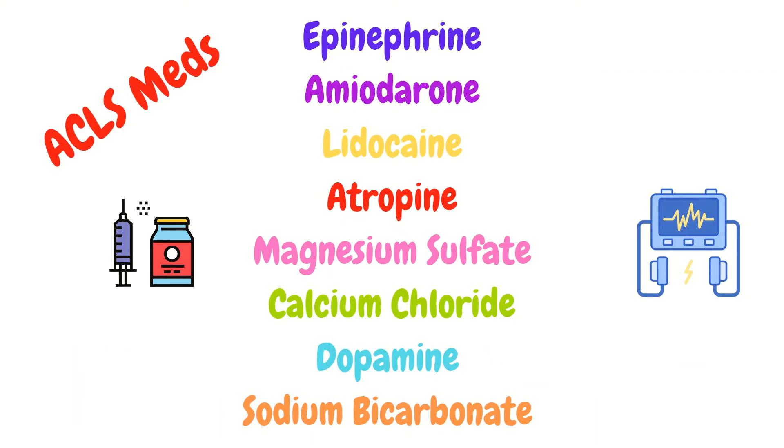Here are some ACLS and critical care medications you should be aware of and comfortable with. Some are repeats from previous slides, but they include epinephrine, amiodarone, lidocaine, atropine, magnesium sulfate, calcium chloride, dopamine, and sodium bicarbonate.